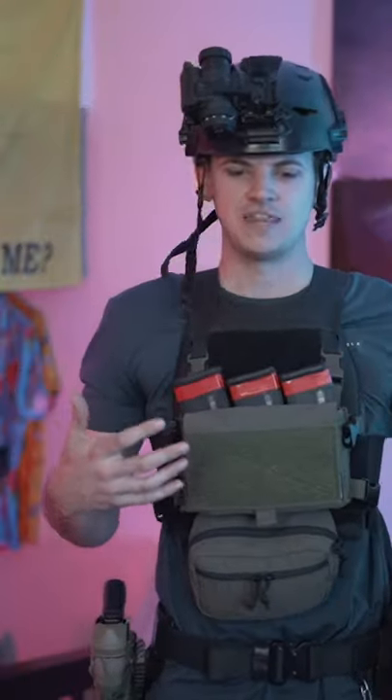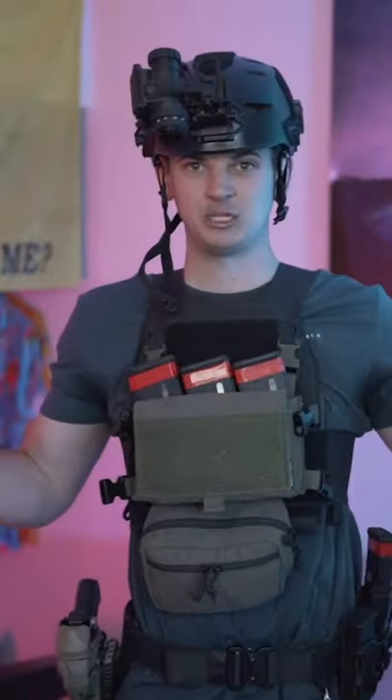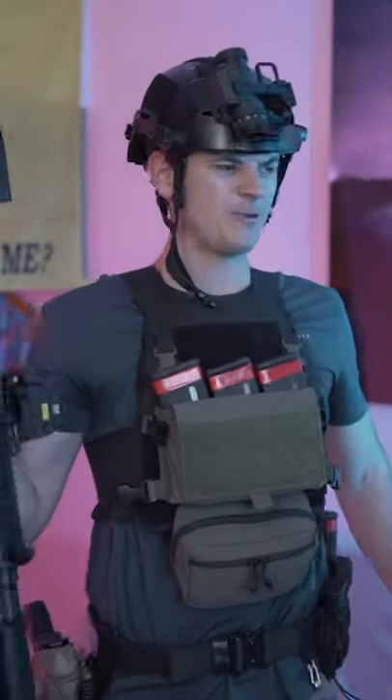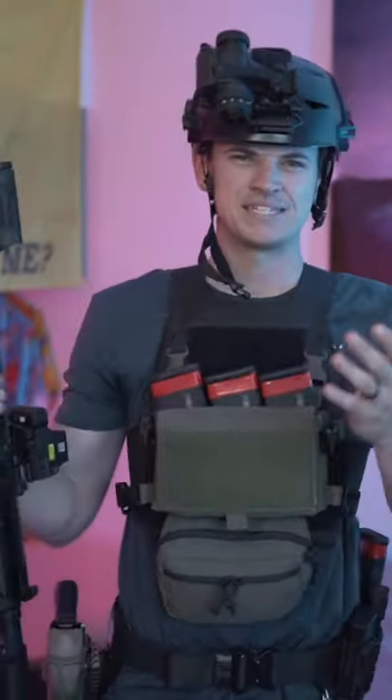When it comes to body armor and your everyday carry, this would be a little bit overboard. A setup walking around like this — you are pretty dang prepared with your pistol, your rifle, your chest rig, your body armor, your helmet, your night vision — but it's not very practical.